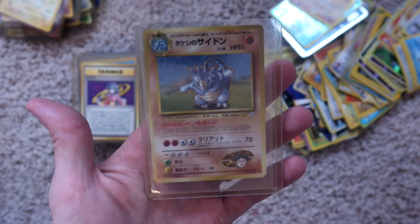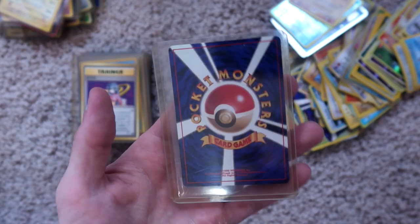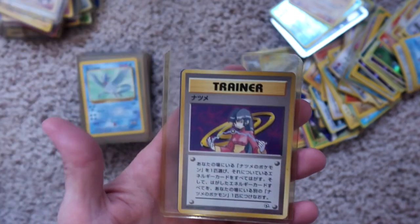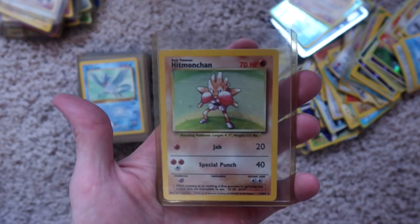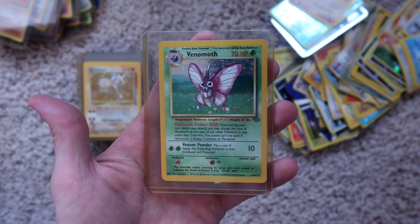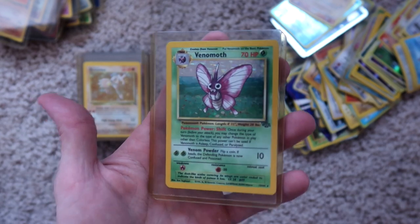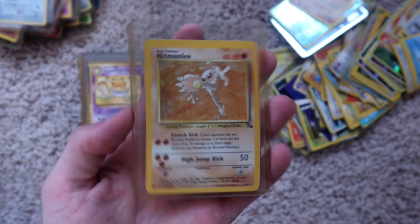Rhyhorn or Rhydon — I can't remember the name — holographic, nothing on the back. Trainer, non-holographic. Hitmonchan, holographic. Articuno, non-holographic. Hitmonlee, non-holographic. Empty case. Venomoth, holographic. Chansey, holographic. Hitmonlee, holographic.